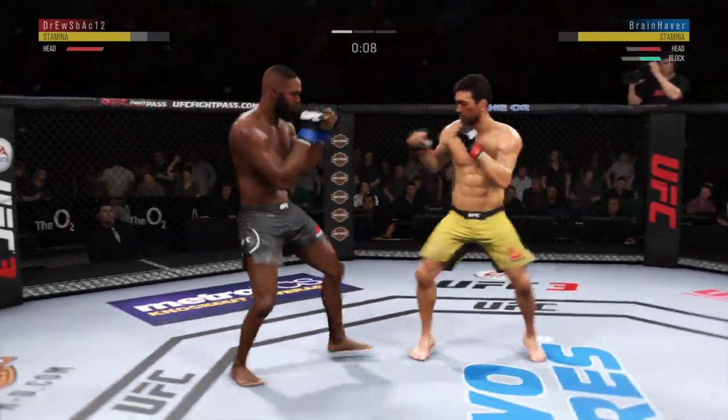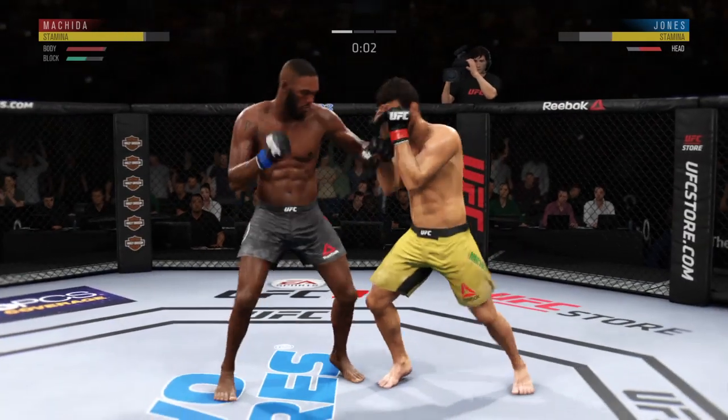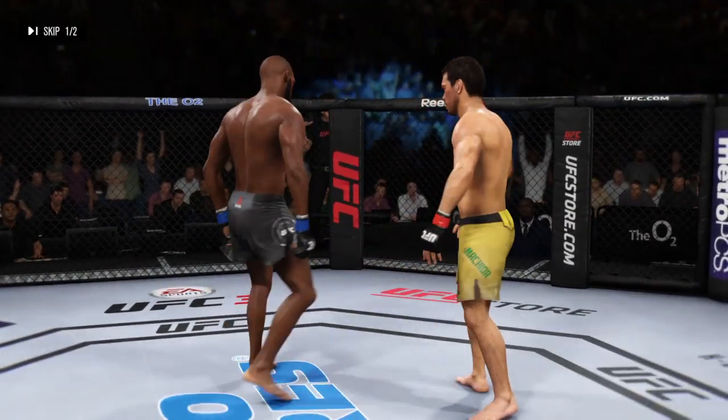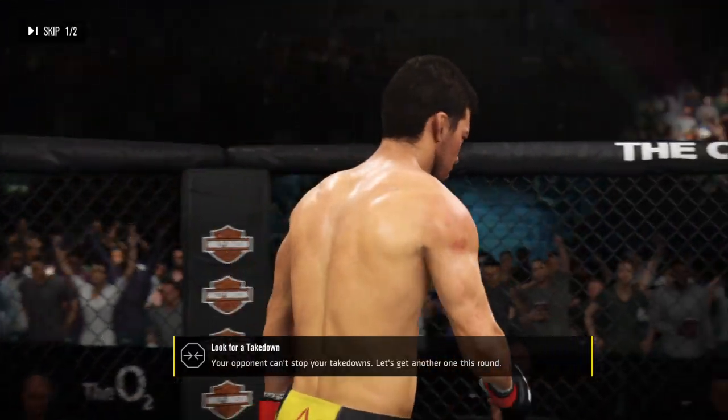Nice shot. He changes his stance — you'll see a lot of this from this fighter. Good knee by Jones. The horn sounds for the end of round one — really more of a feeling-out round than anything.